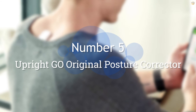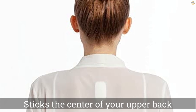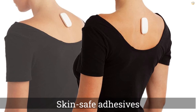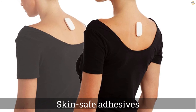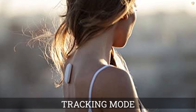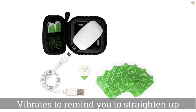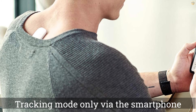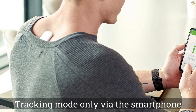Number 5. Upright Go Original Posture Corrector. The Upright Go Posture Trainer is a wearable device that sticks to the center of your upper back with skin-safe adhesives. When your posture starts to slip, the device vibrates to remind you to straighten up. Without any bulky straps, you can wear it between your shoulder blades without anyone noticing. If you need to go into a meeting, turn the device to tracking mode only via the smartphone app to avoid anyone with sensitive ears from picking up on the vibrations. The most common complaint about this posture trainer is the adhesive used to attach it to your back.